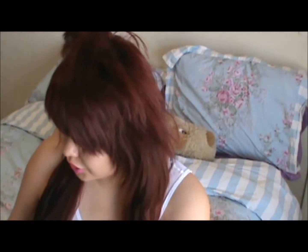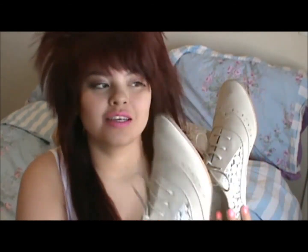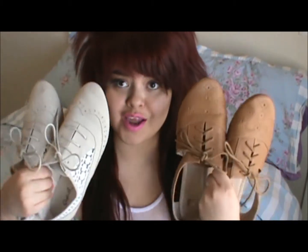Hi guys, welcome back to my channel! Today's video is going to feature two looks on one of my most favorite things at the moment — oxford shoes. Can I hold them up? Today I'm featuring these pair and also these pair — I love them so much.